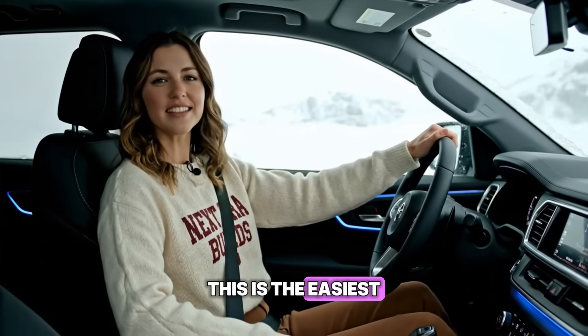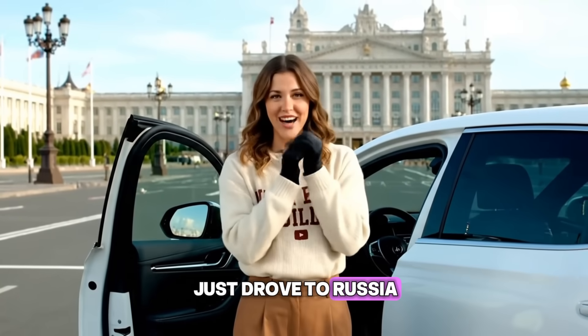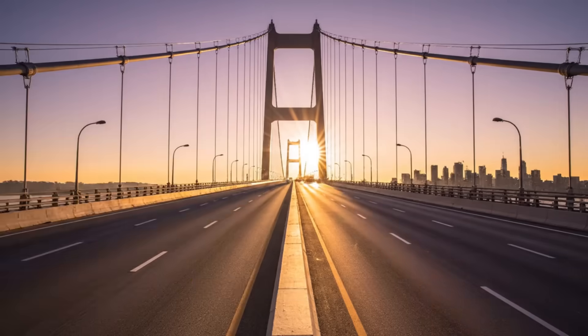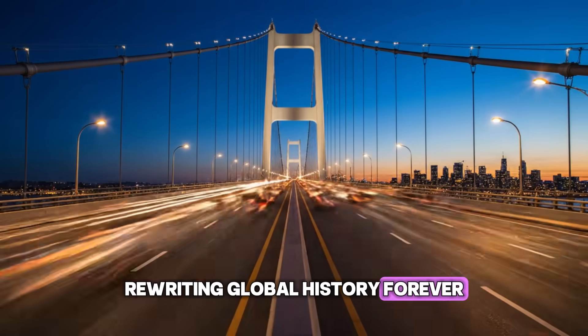This is the easiest, most comfortable Arctic expedition in history. We did it — we just drove to Russia. Two continents, separate for millennia, are now physically linked. The bridge opens to the world. Commerce and tourism begin to flow, rewriting history forever.